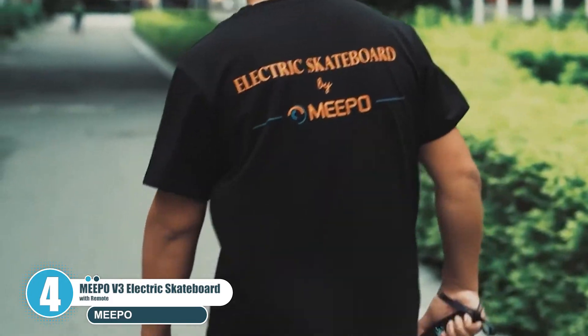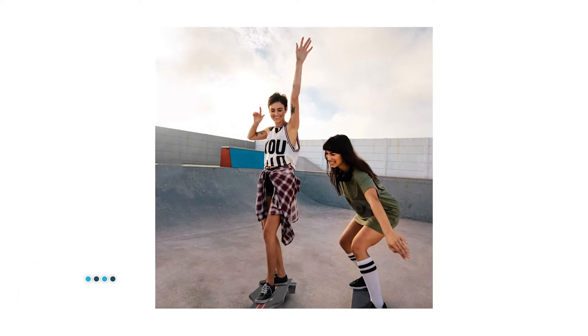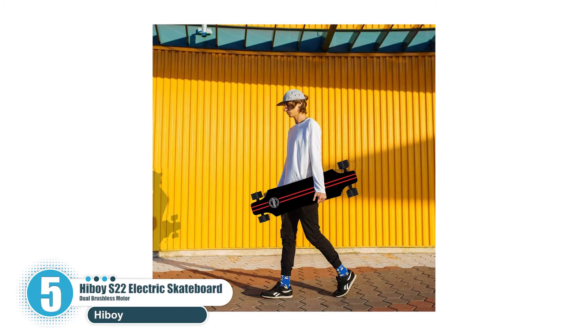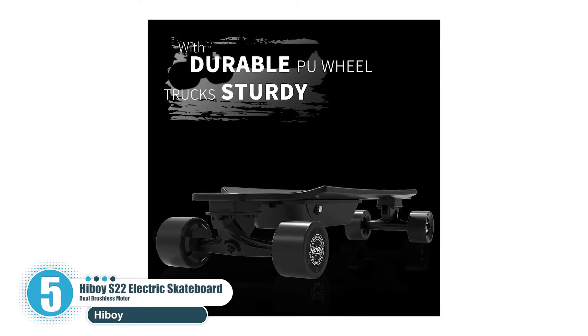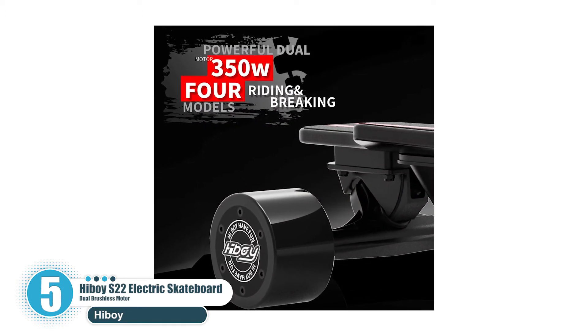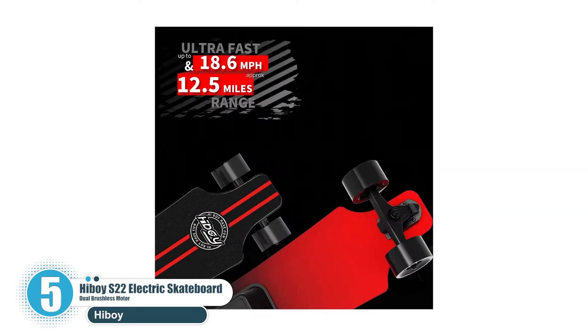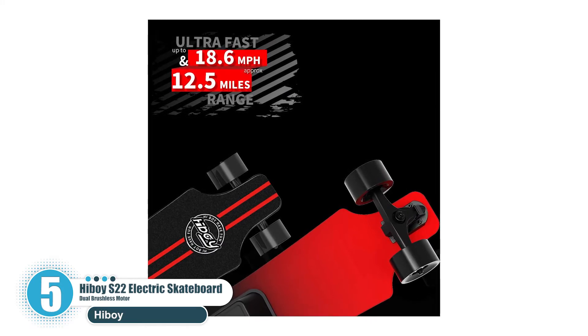Number five: Highboy S22 Electric Skateboard with dual brushless motor. Highboy has revealed their awesome S22 — the perfect budget longboard built for West Coast carving and easy rides. Its battery is 36 volts, 4.4Ah with a two-hour charge time. Estimated top speed is 18.5 miles per hour with 350W dual hub motors and a range of 13 miles. Max speed is 18.5 mph and the weight limit is 220 lbs.